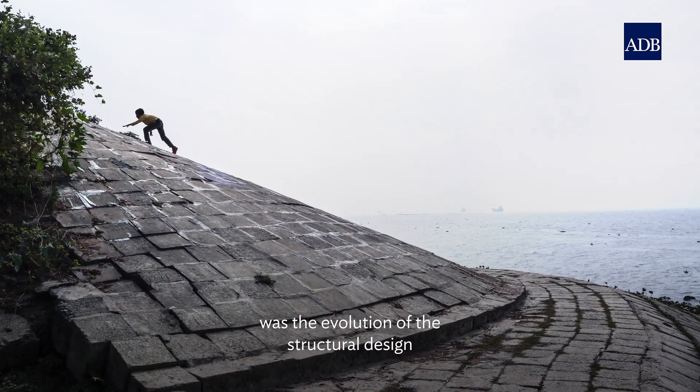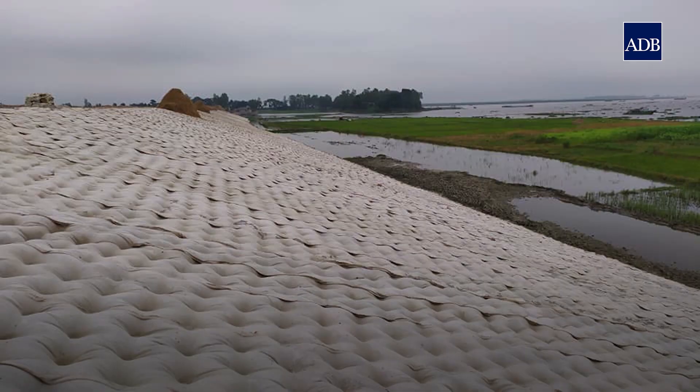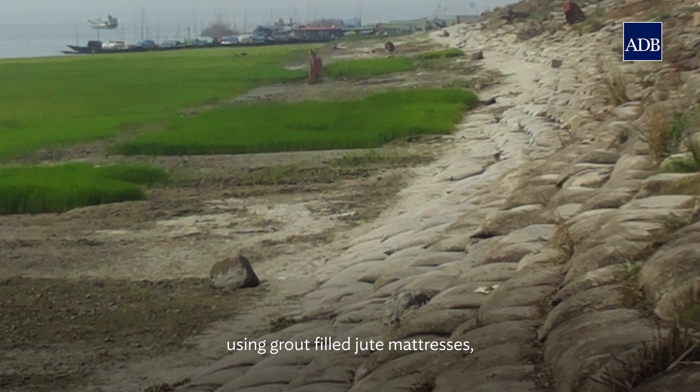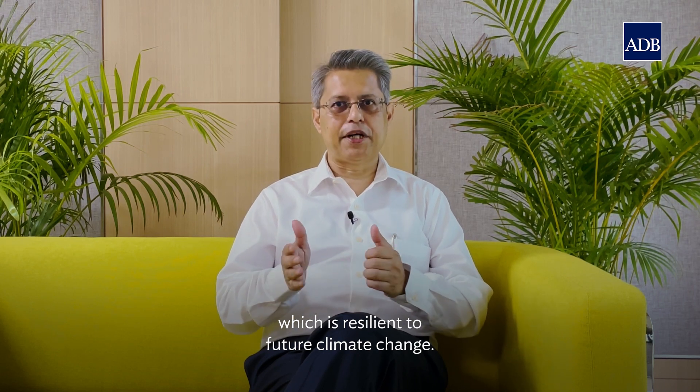Another successful innovation was the evolution of the structural design of the embankments, including geotechnical stability assessment and modern construction methods, supplemented with innovative wave protection using grout-filled jute matrices. A new type of embankment has been developed which is resilient to future climate change.